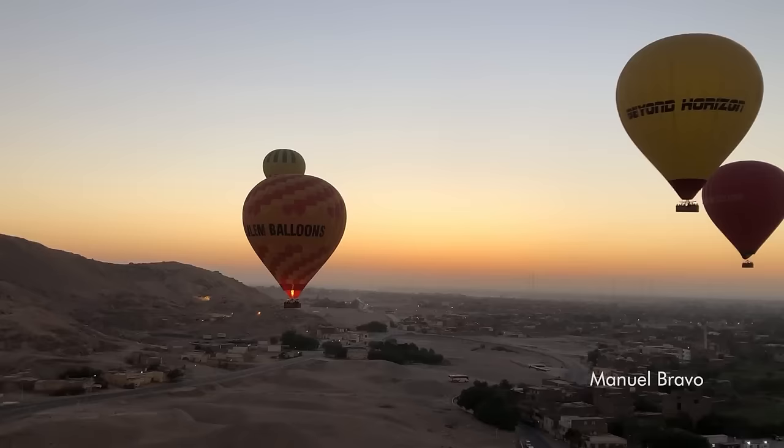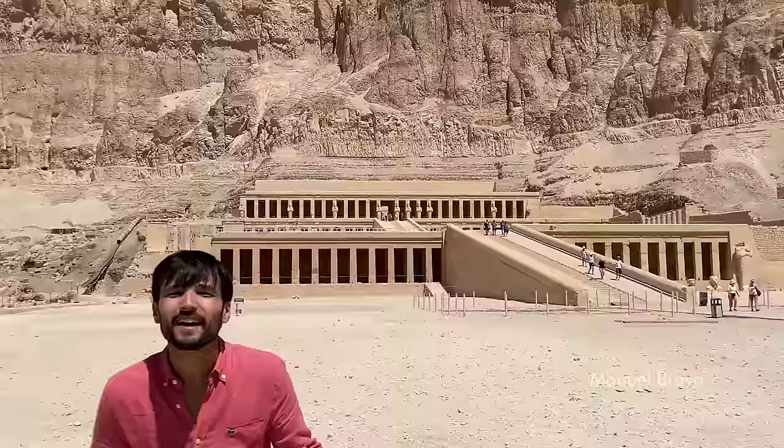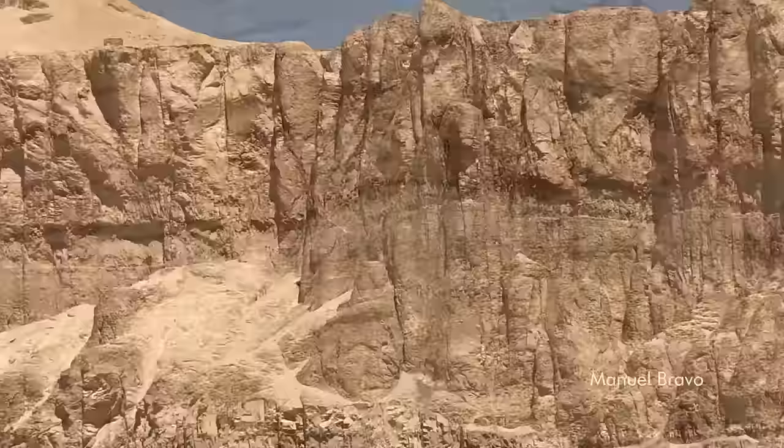The temple of Hatshepsut can be seen from the other side of the river and completely dominates all the mortuary temples in honor of the rest of the pharaohs. Even today, the funerary temple of Hatshepsut is considered one of the most spectacular monuments in all of pharaonic Egypt. The entire setting of the temple, from the axial ramp approach to the termination of the processional way at a false door painted on the wall of the final rock-hewn sanctuary, is a masterly blending of architecture into a dramatic landscape.